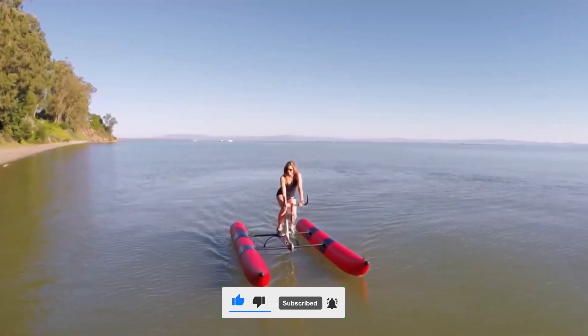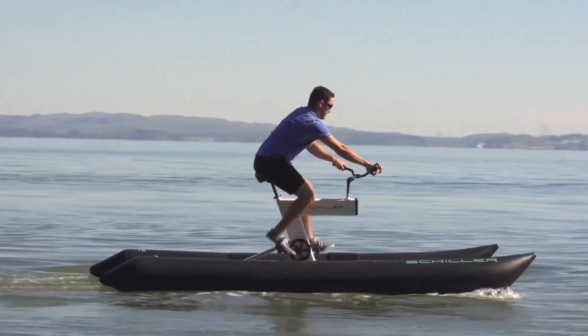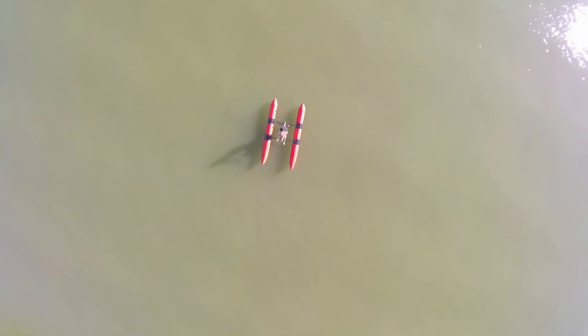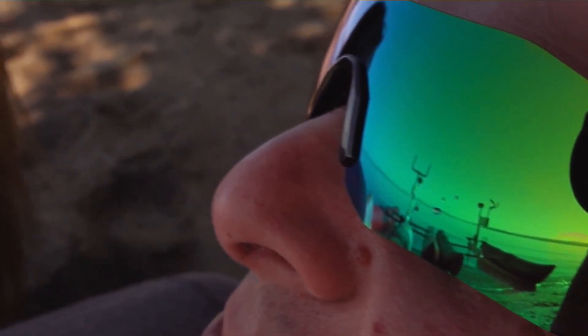But what truly sets this water bike apart is the experience it offers. Imagine pedaling your way across a serene lake or a bustling harbor, feeling the refreshing spray of water on your face. It's not just about getting from point A to point B, it's about the journey — combining physical exercise with the beauty of marine environments.